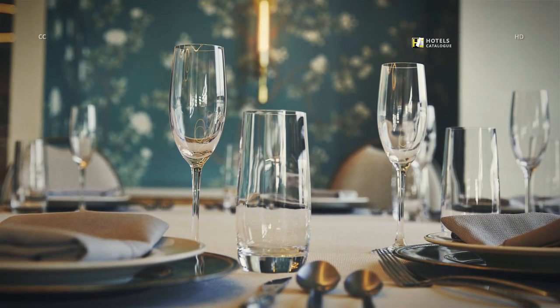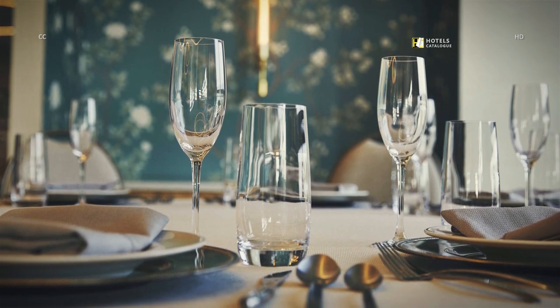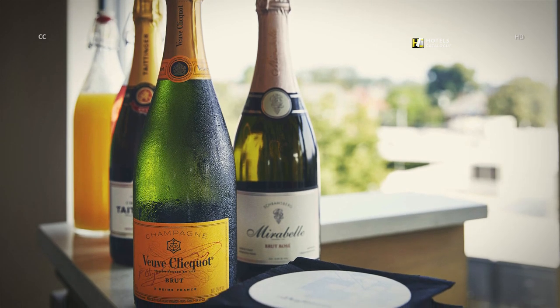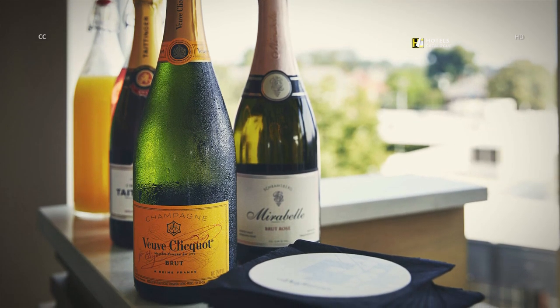Let the Draftsmen tend to the details while you sit back and enjoy. Champagne — need we say more. The perfect ending, or beginning, to a meeting or kick-off to brunch.